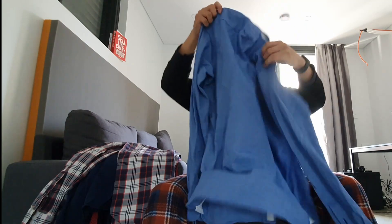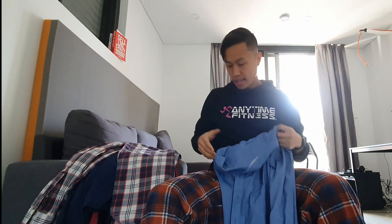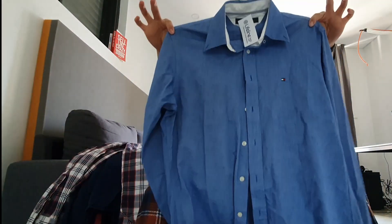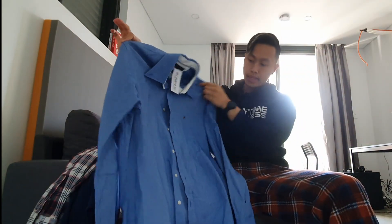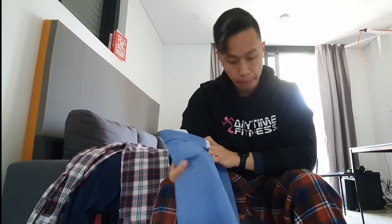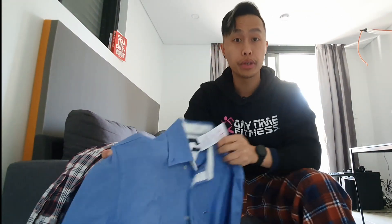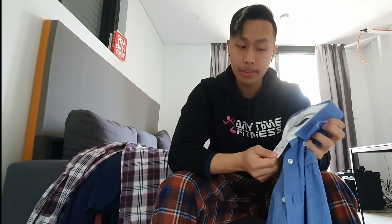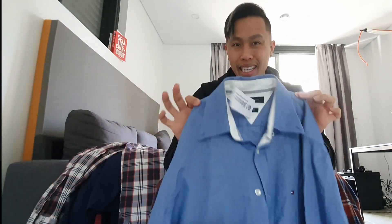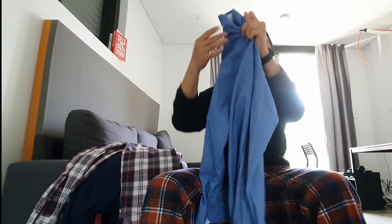Next up is Tommy Hilfiger — a nice blue business shirt, button up, with the logo on the side. No tears or rips. It's a custom fit, size small. It was $25 but now $5 — picked up in March but obviously sold in July. I think I can get maybe $20 to $25 for this one.